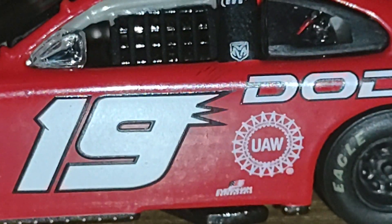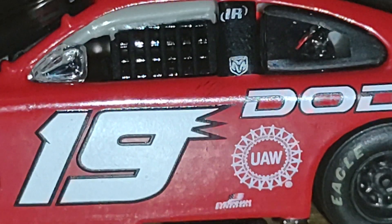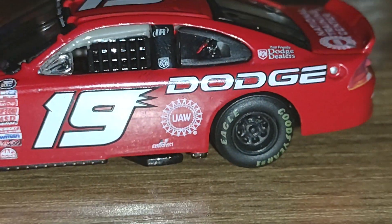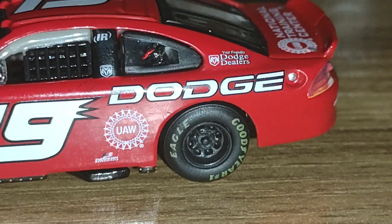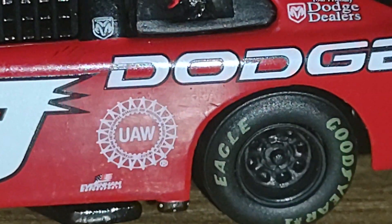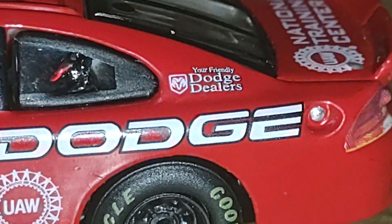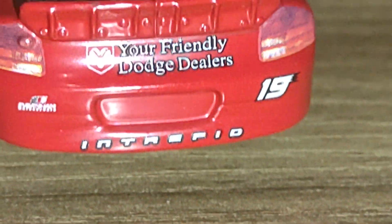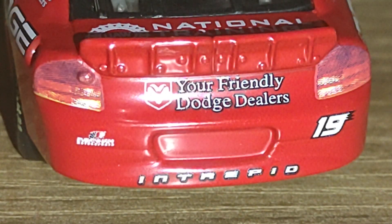It's got the number 19 but there's no driver name on here — my best guess is this is just a show car so no driver was placed in there. It wasn't until later that Casey Atwood would go from the Busch Series to the Cup Series. We've got the IR and the Dodge logo up on the B-pillar, RAM Motorsports just above the exhaust, UAW Dodge, and 'Your Friendly Dodge Dealers.'